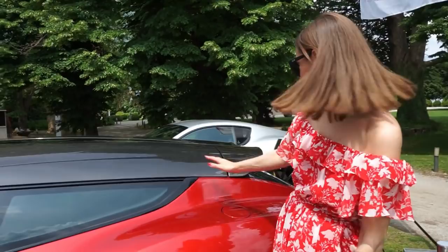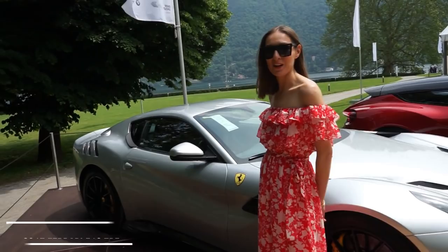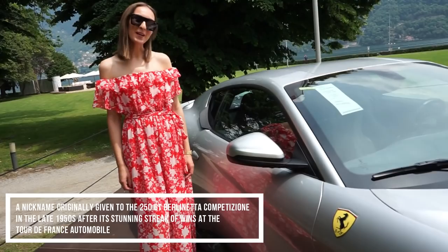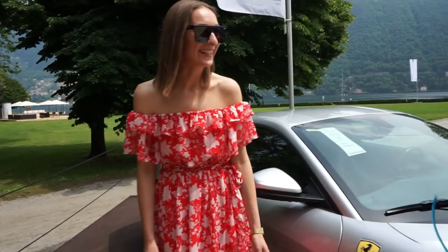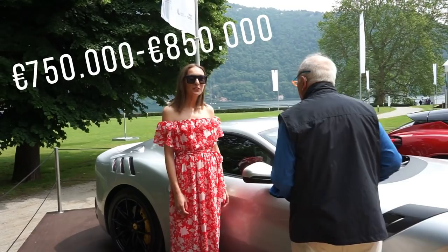Behind me is the Ferrari F12 TDF and this is a beautiful design — I love this car, I love Ferraris in general. I think it's just one of the most special cars here. Why don't I buy it? Well, I should have more money! I don't know how much it costs — 750 to 850 thousand euro? Yeah, it's pretty expensive, but maybe some gentleman would buy it.